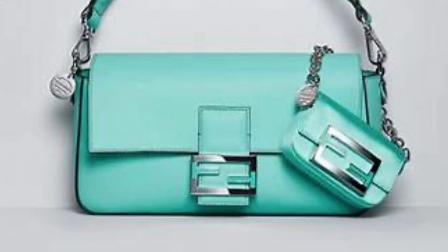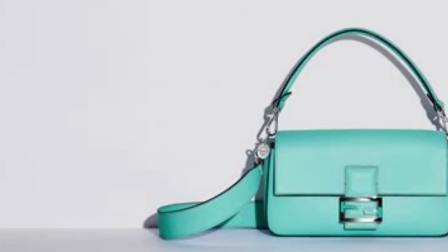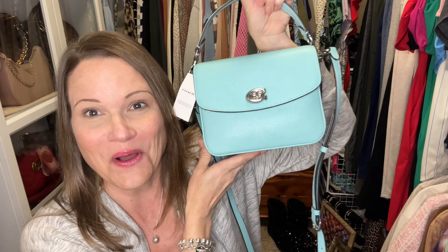When I saw the Fendi collection come out and saw that some people bought the satin one, I thought I could never have a satin bag that cost that much — I'd be so worried I'd mess it up. They also came out with a celery version of the baguette in Tiffany blue, and I thought if I got one it would be that one, but it's so expensive. So when Coach came out with this color — called faded blue — I sort of felt like Goldilocks: I tried different bags and found one that was just right.